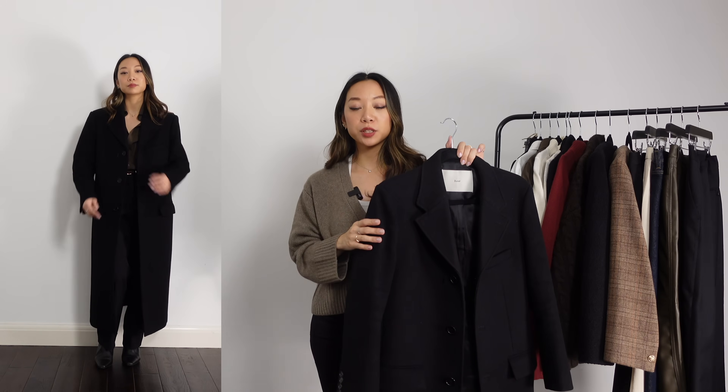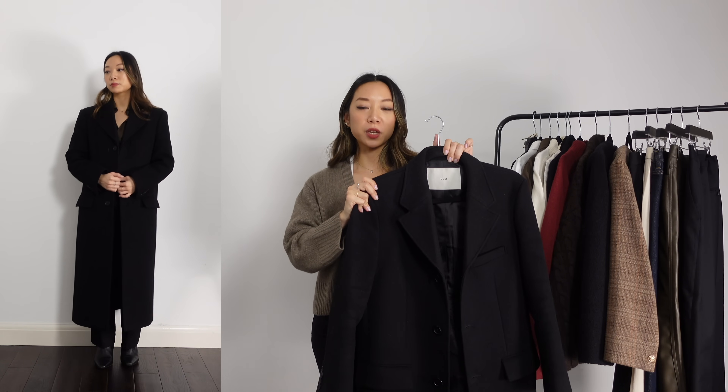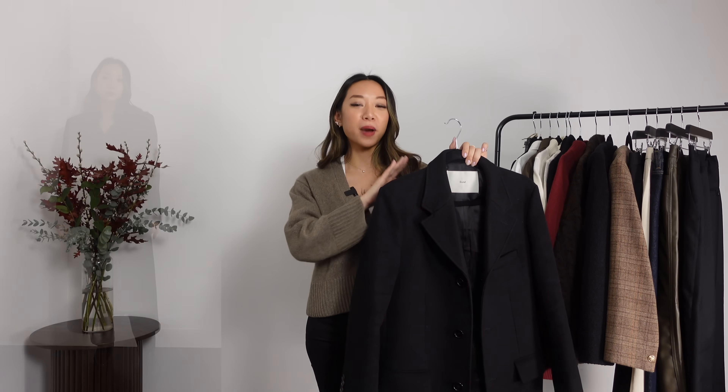Just a side note: when we get to the styling portion, I'm not going to style this coat because you would just see me wear it on top of every single outfit, and I don't think you need to see that 25 times. So this is what the coat looks like on — just trust me when I say it matches with all of the outfits in this capsule.